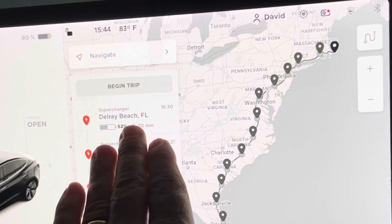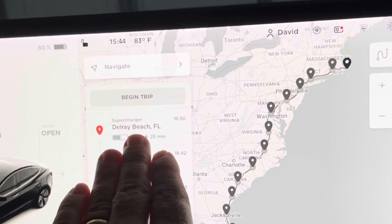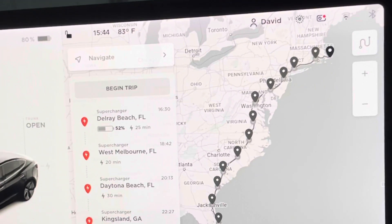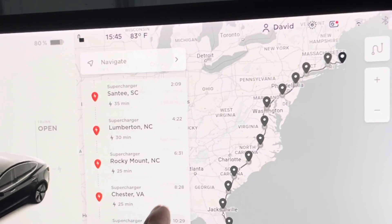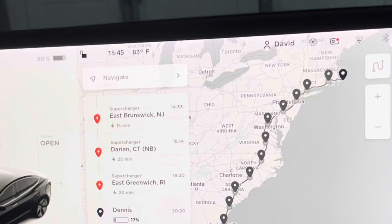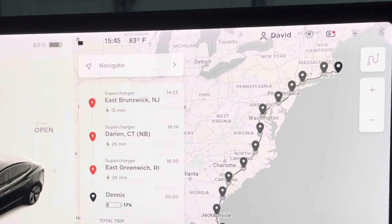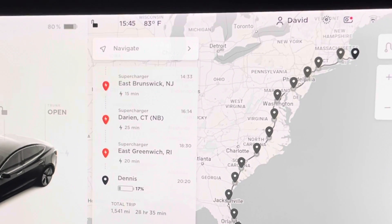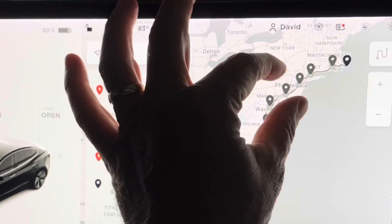The total trip is 1,500 miles and it would take 28 hours. It's not something I'd want to drive, but I wanted to see if it was possible given where I am and the fact that my car can actually make it there with superchargers in the area. The last charge the route has me making is in Rhode Island, and then I could supercharge when I'm there on Cape Cod. Let me zoom in a little to see the superchargers up here.